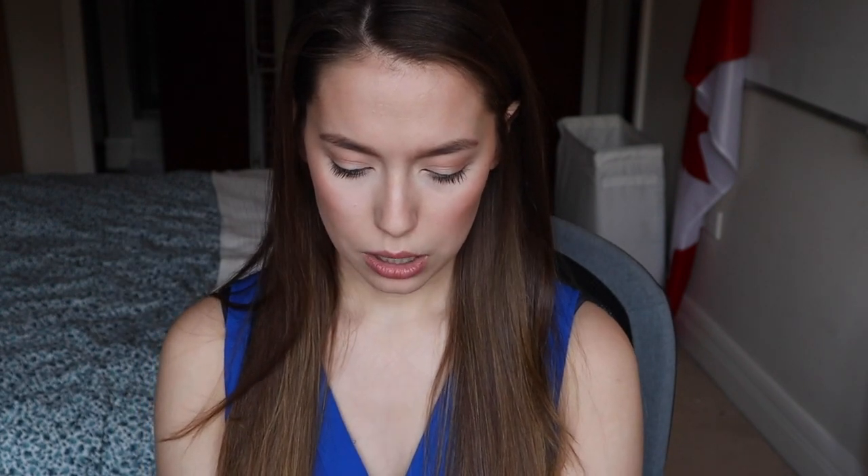In the right hand pocket I keep my cell phone, because it has the app UpToDate on it. In UpToDate I can type in various drugs, diagnoses, and symptoms. If a doctor asks about a drug I don't know, or if I see a diagnosis I'm not familiar with that's not in the Oxford Handbook, I can look it up on UpToDate. It covers everything from how to diagnose someone to how to manage a patient with a particular disease.